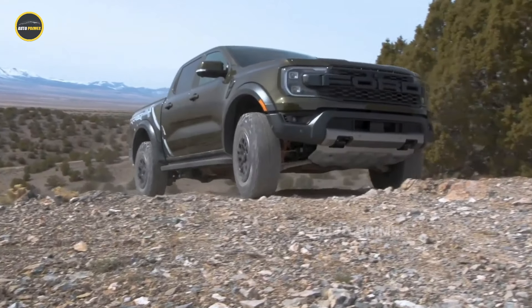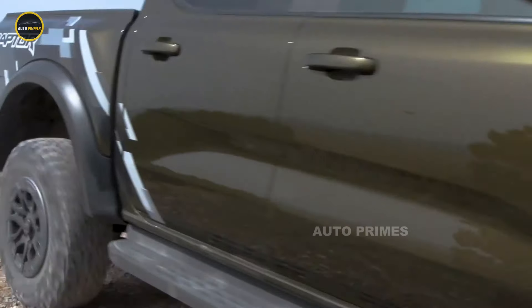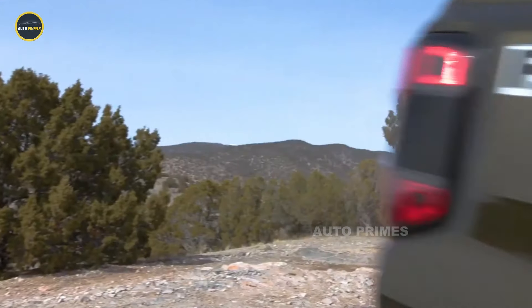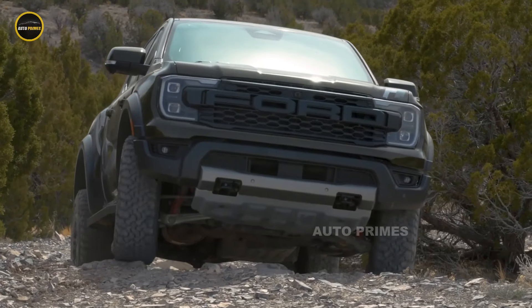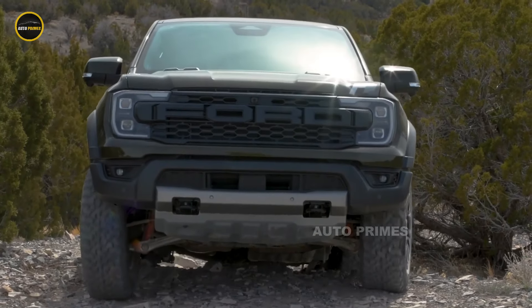Now, the 2025 Ranger Raptor continues this legacy, bringing even more power, enhanced technology, and refined styling to the table, solidifying its place as one of the top off-road trucks in the segment.